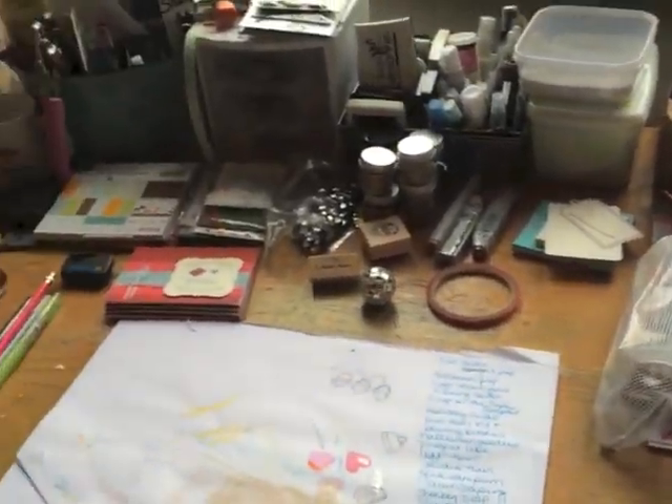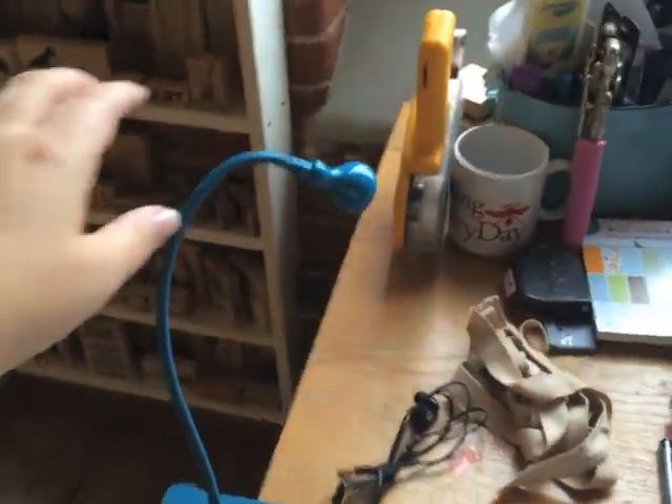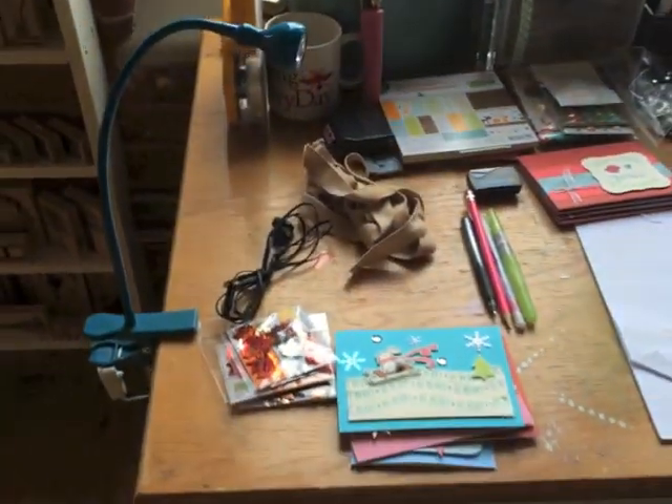Mr. Harley's box and my studio table — which never looks this clean. This little LED light was from IKEA, only about $14, but it's perfect to just shine a little bit of light on my table when I'm working at night.